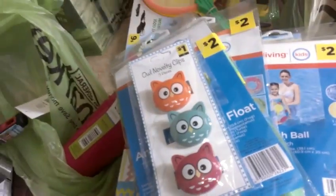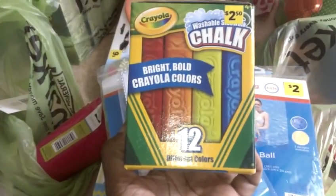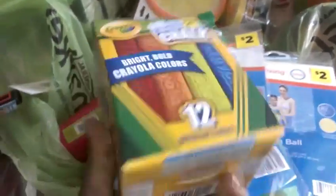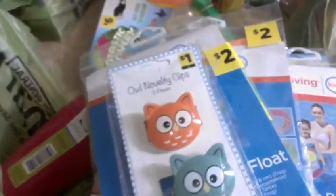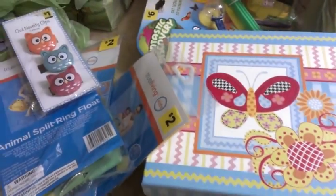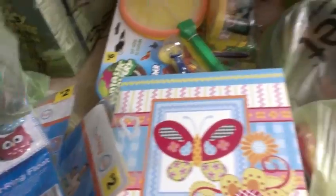When I saw these ring up, I ran for more. These are the Crayola chalk — outdoor chalks. These rang up 62 cents. I'm like, Crayola — yeah, let me go back and get the rest. I took all of them. I think there were like seven left, so I did take all of those.